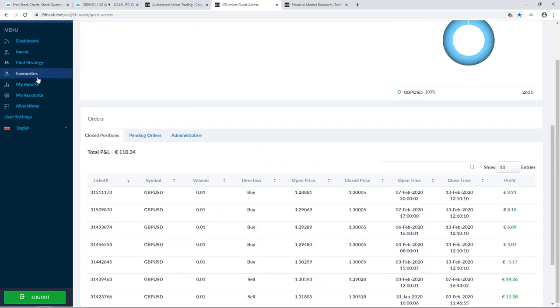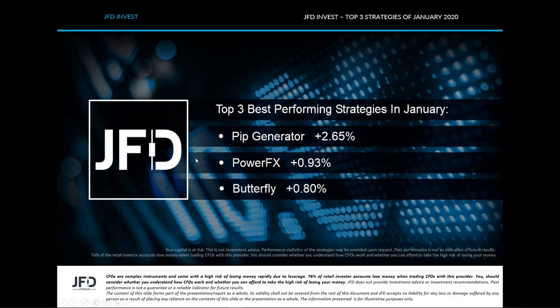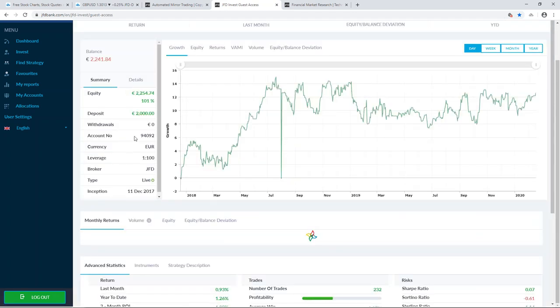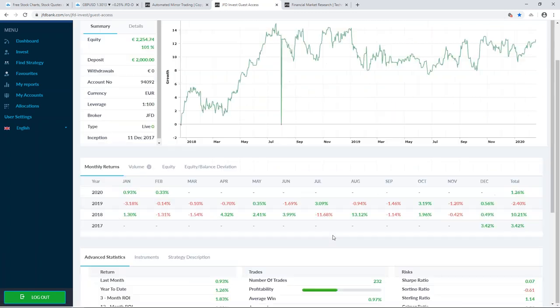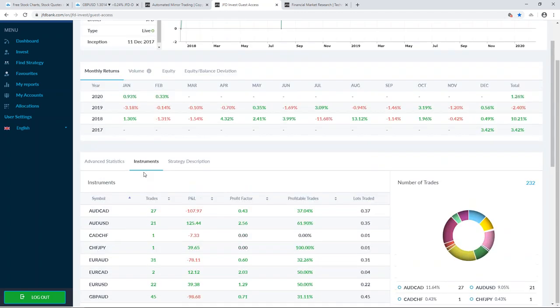Now let's jump into the other strategy which also performed well in January — that's PowerFX. Let's filter again by best performing last month. PowerFX continues to show good results. This strategy is a little more diversified — you can see different instruments here, including commodity-based currency pairs and risk pairs. Despite a few difficult months in 2019, it managed to get back on track.